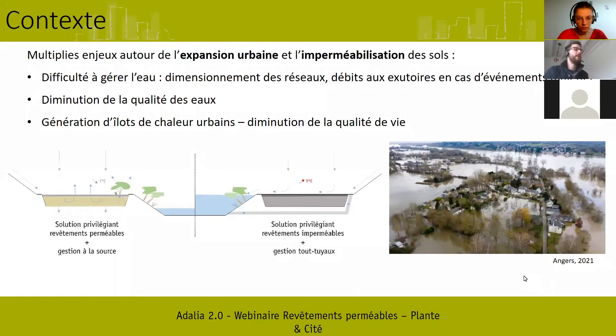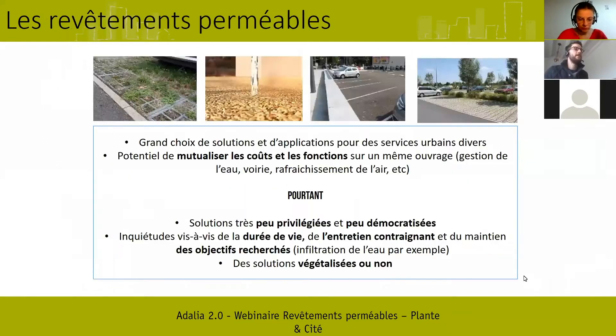Au niveau des revêtements perméables, on constate qu'il existe un grand choix de solutions et d'applications pour les aménagements urbains, pour différents usages et contextes. Il y a une vraie opportunité de mutualiser les coûts et les fonctions sur un même ouvrage : un même ouvrage peut permettre d'infiltrer les eaux pluviales, de servir de voie de circulation ou de stationnement pour les véhicules, de voie piétonne, et peut servir à végétaliser et à rafraîchir l'air.